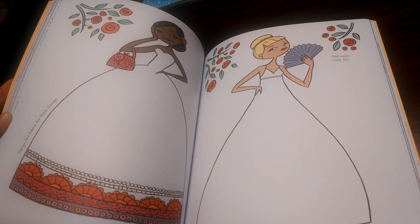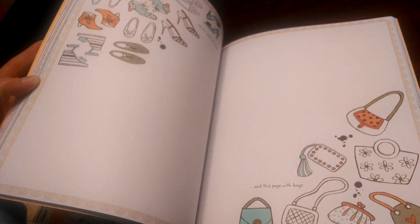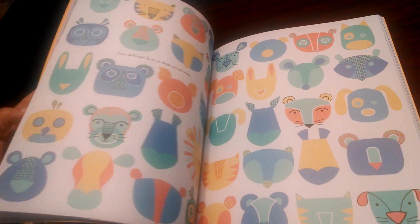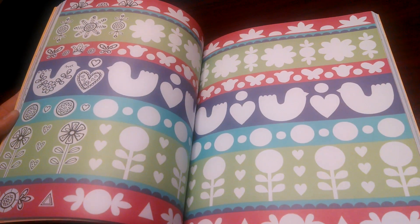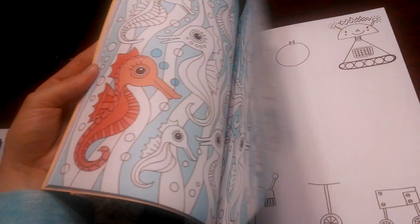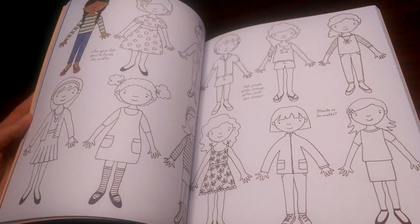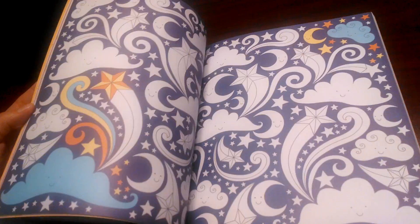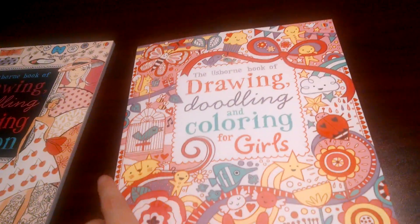Tiaras, dresses — we're getting into dresses. Dolphins. So this is a great one for girls, lots of fun. Look at that page — isn't that adorable? This will keep your child busy for hours. If she likes to doodle and color, this is a great gift for her — or for him, there's a boy one too. Again, they're all $13.99.